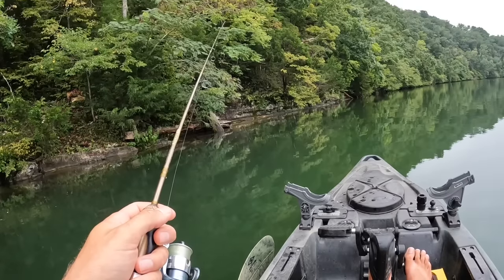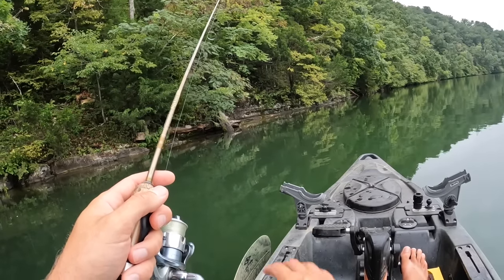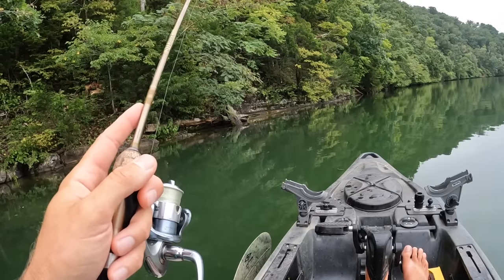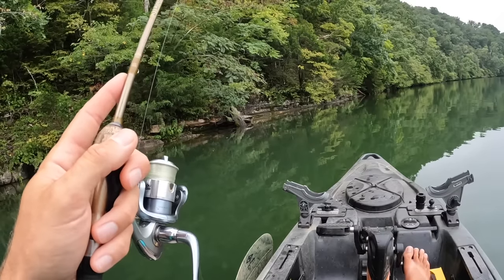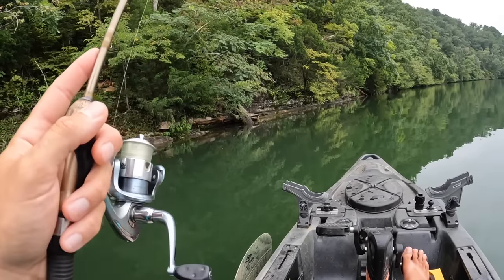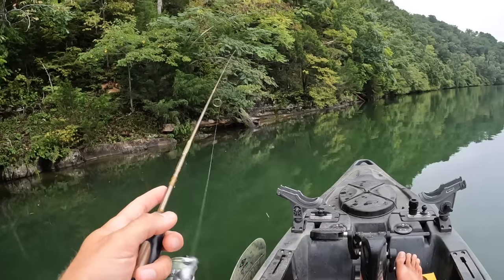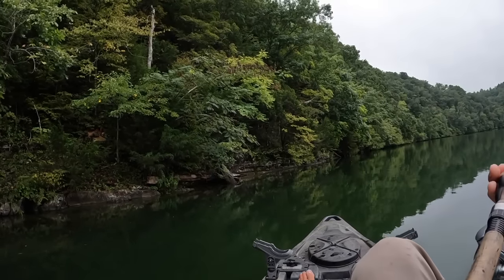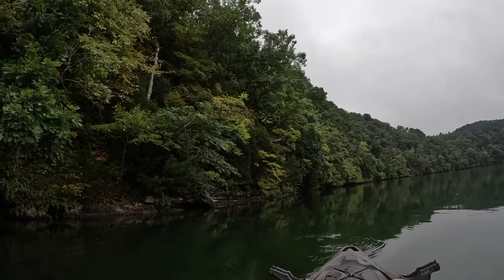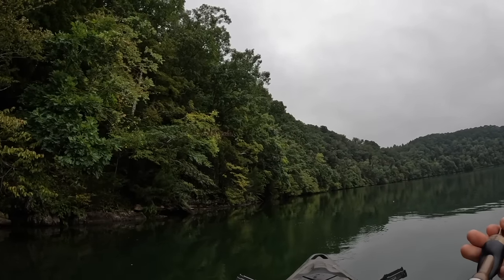We've got a little bit of color out here in the water today. We've had some rain the last few days and it's kind of stained the water, which is a nice surprise because this body of water is typically crystal clear — you often get 10-plus feet of visibility. So to have some rain come through and stain the water, I think it'll help the cause this morning.